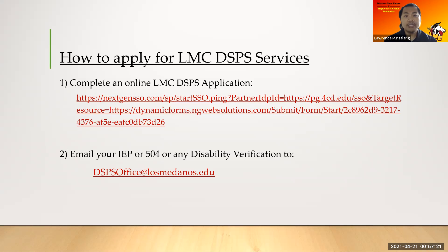Once you've completed the LMC DSPS application, the next step is step two: email us a copy of your IEP or your 504. If you don't have an IEP or 504, you can email us any documentation that states your disability — it could be your medical records or a letter from a doctor or therapist that states your condition or disability. Email that to dspsoffice@losmedanos.edu.